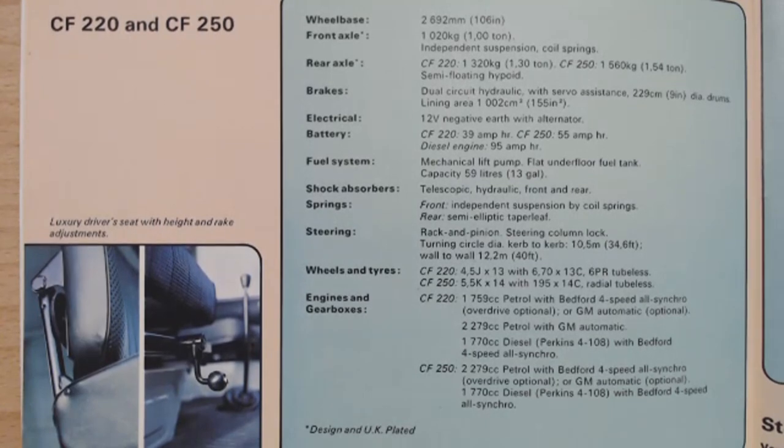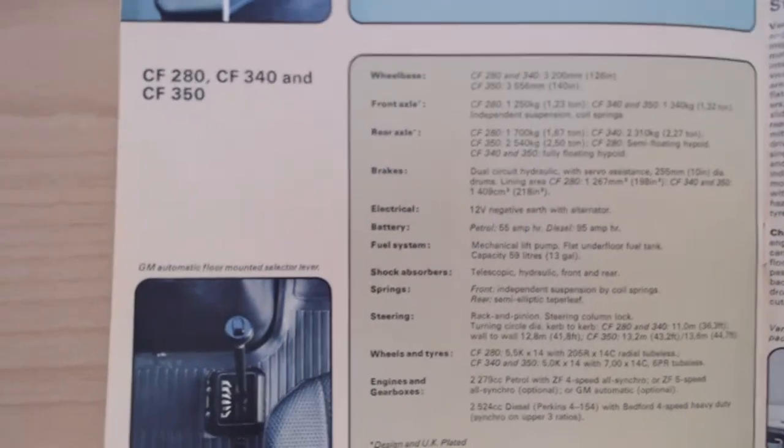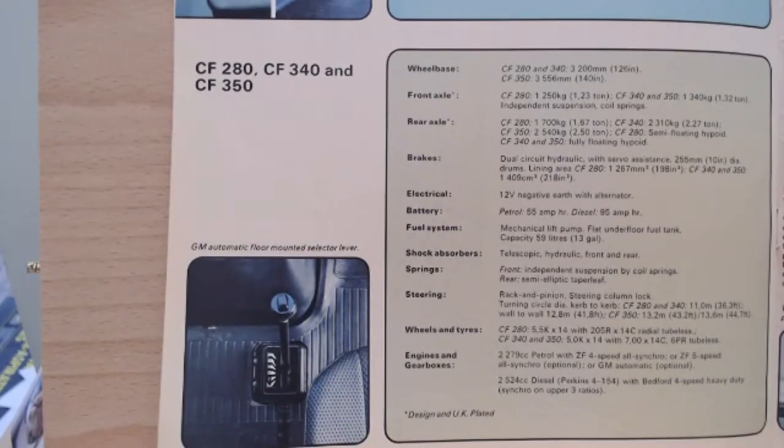Then we get to the specifications and weights. Interesting on this side - it says a luxury driver's seat with height and rake adjustment, which was quite a bit of adjustment on a van seat at this time. This covers the 220s and 250s. Moving down, we get the 280s, 340s, and 350s. There's also a little image of the GM automatic floor-mounted lever. I can only remember these vans as being manuals, but that is an example of the automatic.